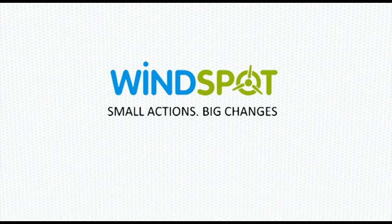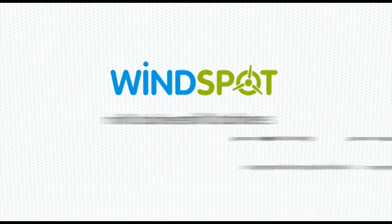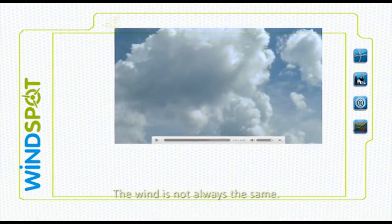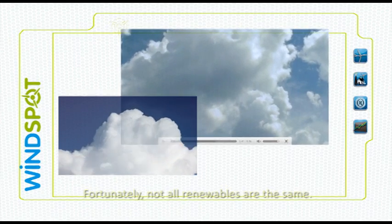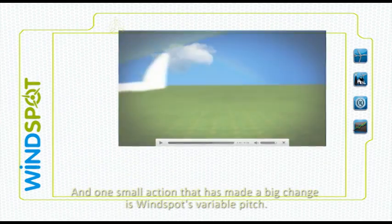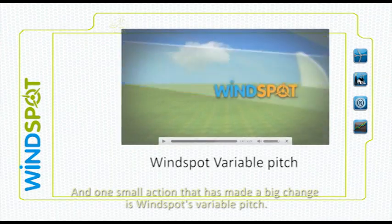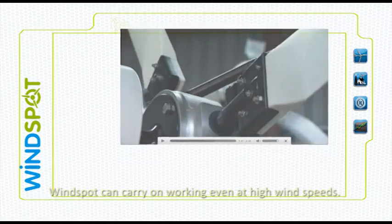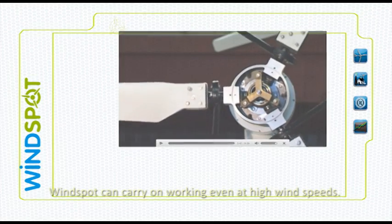Small Actions, Big Changes. The wind is not always the same. Fortunately, not all renewables are the same. One small action that has made a big change is Windspot's variable pitch. With this patented system, Windspot can carry on working even at high wind speeds.